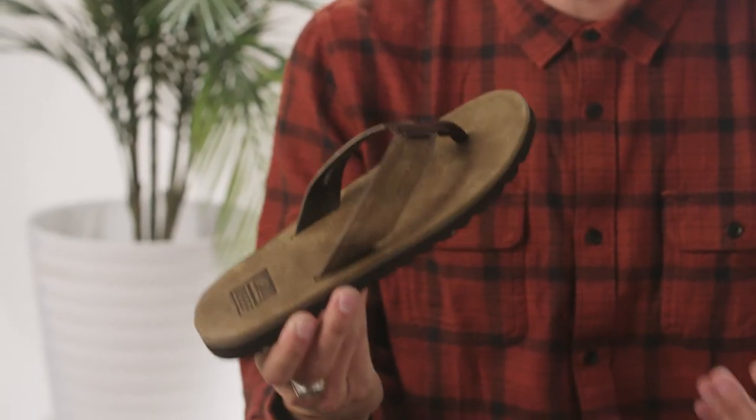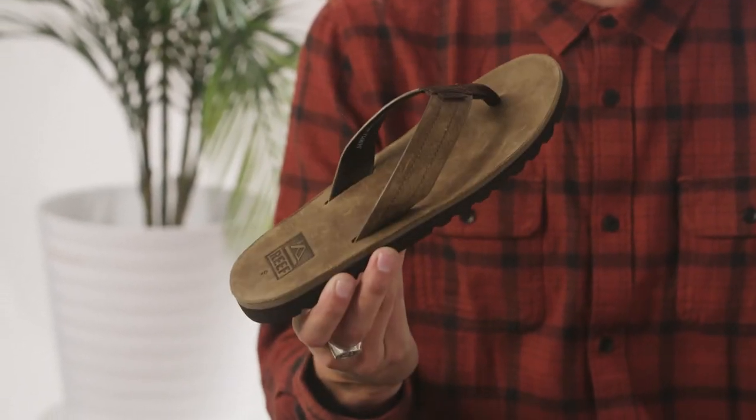What makes this thing so unique is its ability to go anywhere with a 100% waterproof leather. You don't have to worry about what the weather is like or what climate you're going to be going to with these leather sandals.